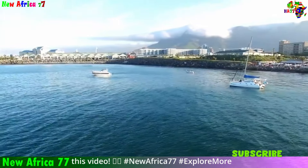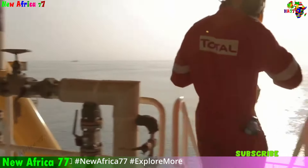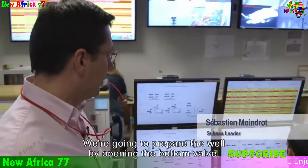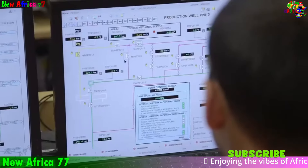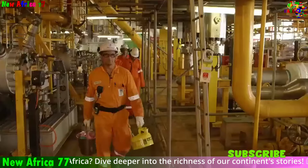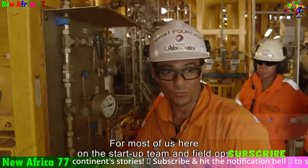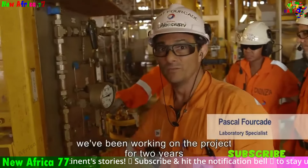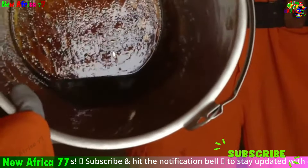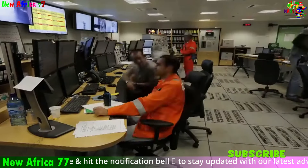It's important to acknowledge that while these discoveries offer exciting possibilities, they also come with challenges. Investment in infrastructure: to fully harness these resources, South Africa might need to invest in pipelines, refineries, and export terminals, requiring careful planning and management. Skill development: the sector may require a workforce with specialized skills in oil and gas extraction, processing, and management, making investment in education and training programs crucial. Responsible management: it's vital to ensure the responsible management of these resources, considering environmental and social impacts, with regulations and best practices to minimize negative environmental effects and ensure equitable distribution of benefits.